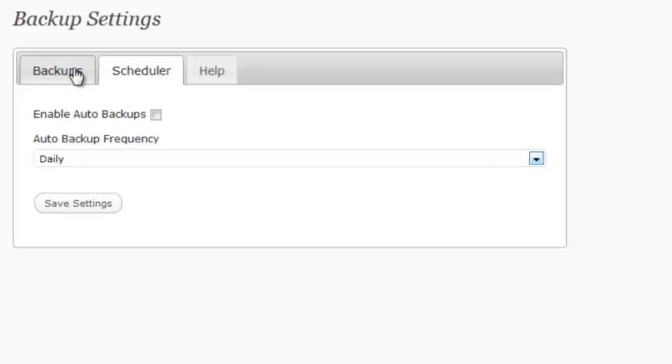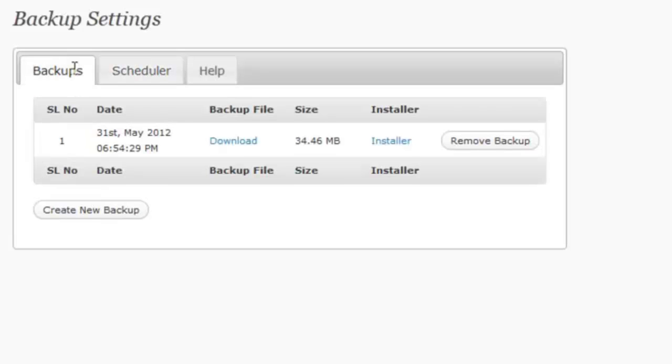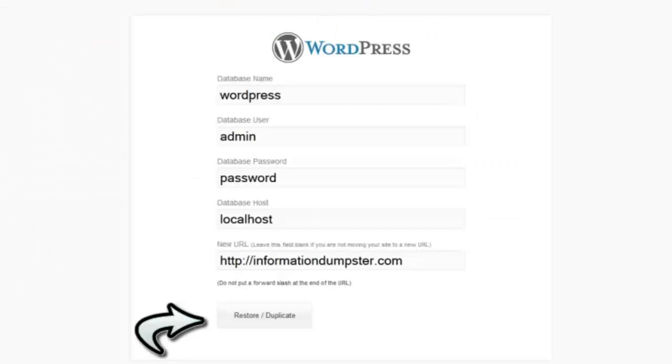To manually backup or make a copy, just click create new backup. Download the backup file and installer and upload it to anywhere you want your site to go. Fill in the blanks, click the restore duplicate button, and you're done.